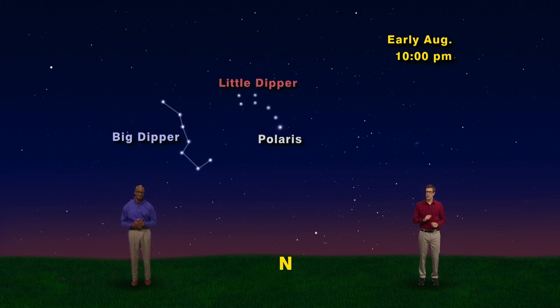The North Star is part of the Little Dipper, but good luck trying to find that — four of its seven stars are too faint to see in most cities. Finding the North Star is simple when you have the Big Dipper around. Simply connect the dots on the two pointer stars, continue that line over to the right, and you'll run smack dab into the North Star.